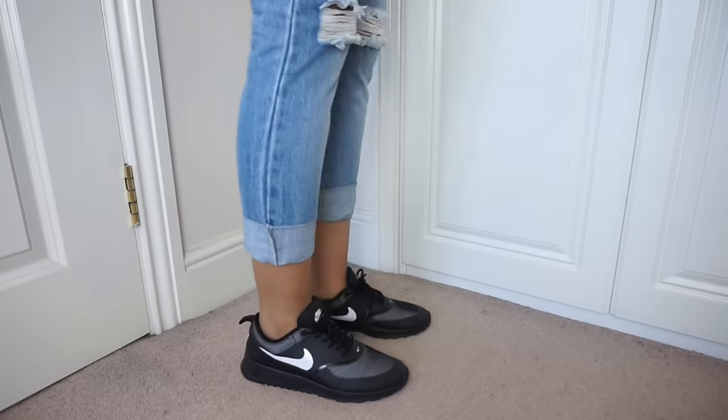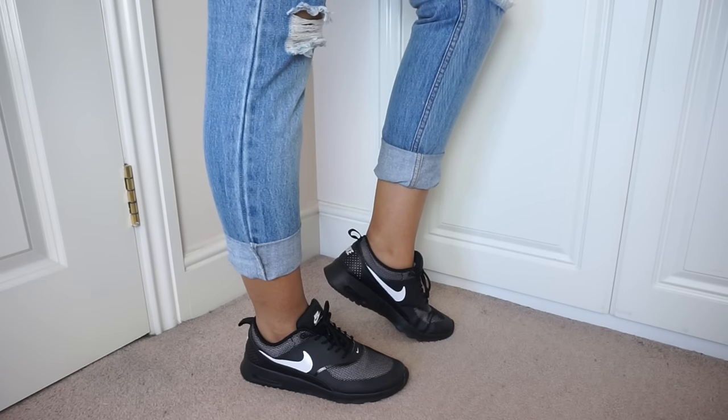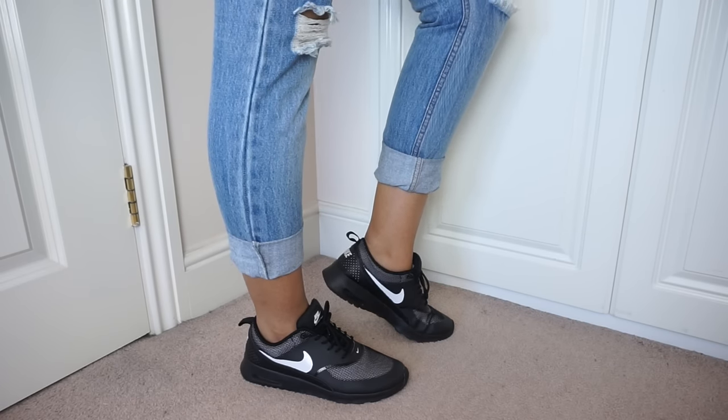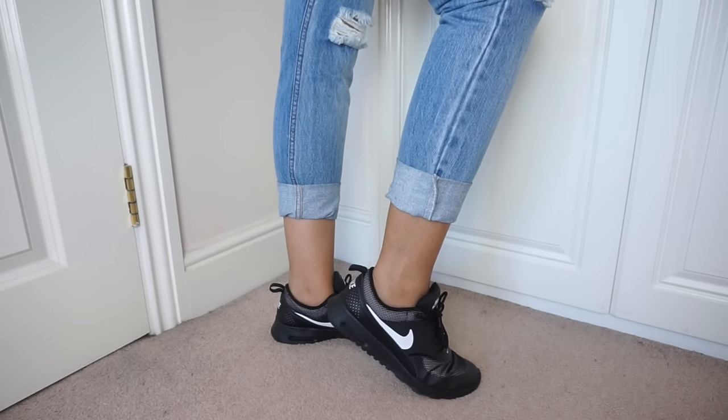Finally for trainers, I have the Nike Fears in all black with the white logo. I got them in a size 6. They are quite uncomfortable and I haven't worn them very much at all, as you can probably see. They are really cute though - quite feminine and they don't look clunky at all. I think these cost around 85 to 89 pounds depending on where you go.